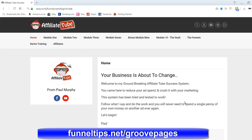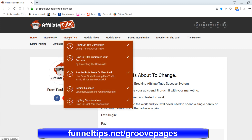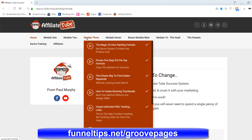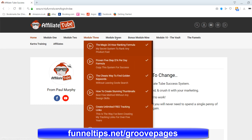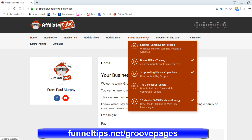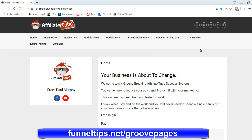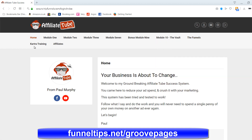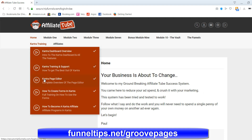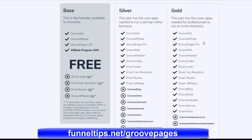As a bonus, Paul Murphy — my online mentor and respected UK online marketing expert — has allowed me to offer his $997 training to you for just $1 when you sign up for GroovePages with a lifetime or monthly license. This training will show you how to get unlimited traffic to your offers from both Google and YouTube without paying for expensive paid traffic. This could save your business thousands — even tens of thousands — of dollars promoting your products and services online.